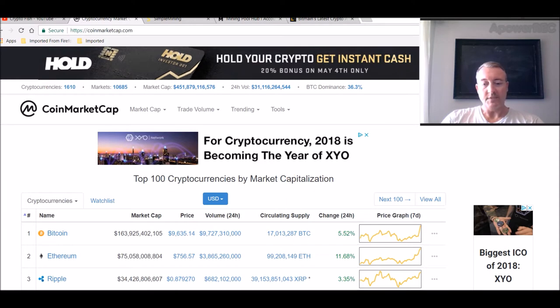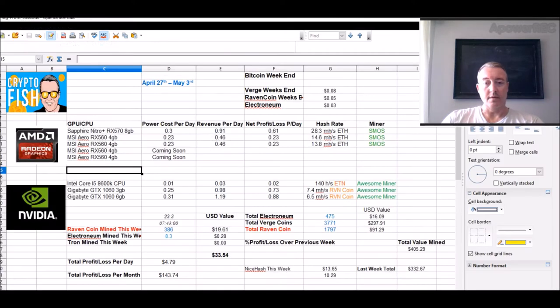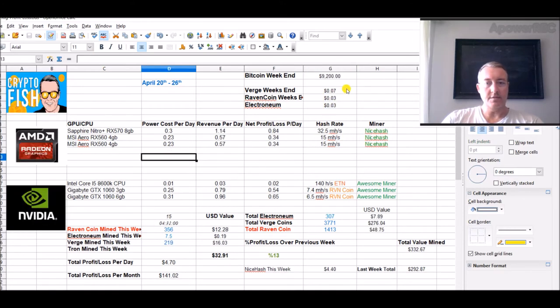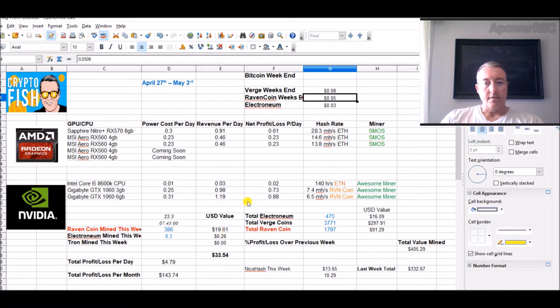The really cool thing is Raven Coin, which I've been mining, is up about two cents this week. Here are the stats — Raven Coin is right here at $0.0508. It's about one and a half cents up over last week.